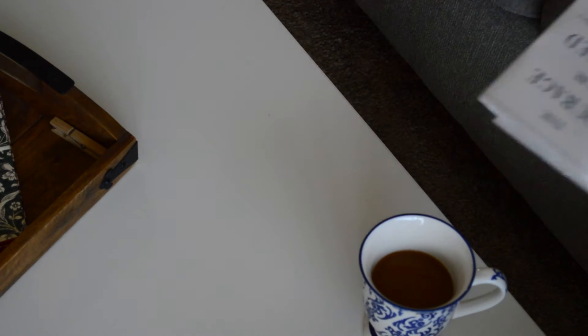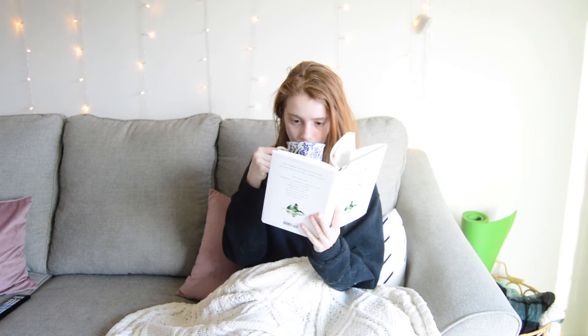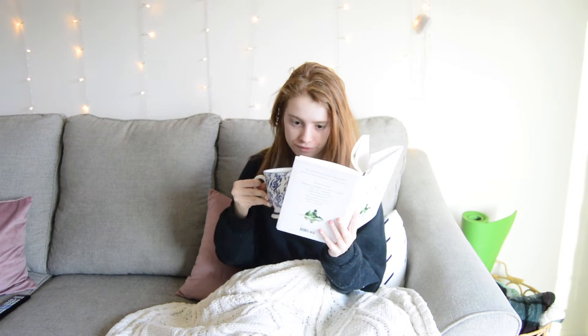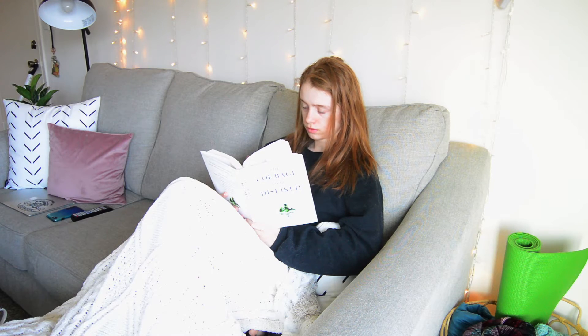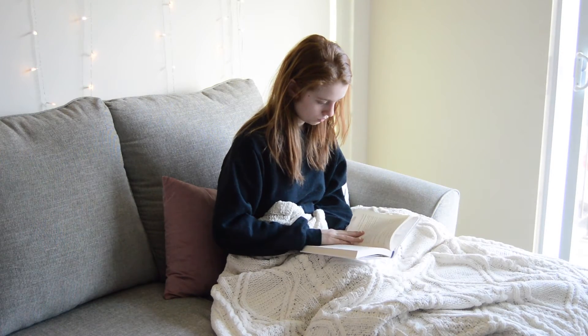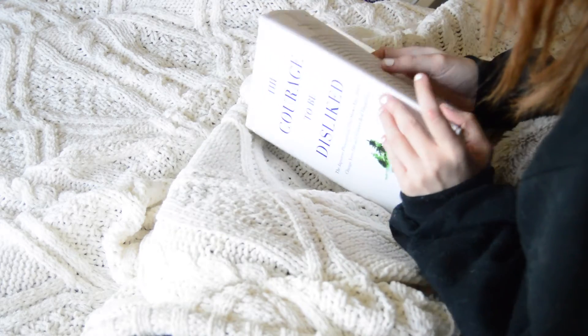Once I am done with my quiet time, I will then switch over to the book I'm currently reading. Sometimes it's fiction and sometimes it is nonfiction — it all depends on what reading mood I am in. Lately I have been into reading nonfiction books, and currently I am reading The Courage to be Disliked. I will spend some time reading a chapter or two in that.